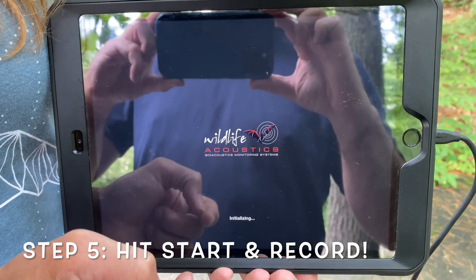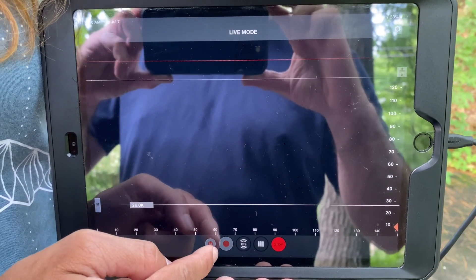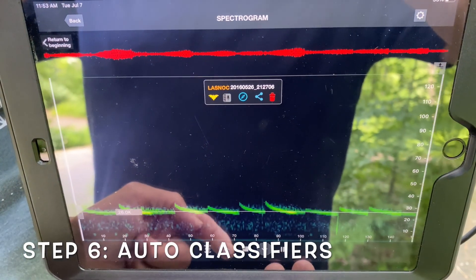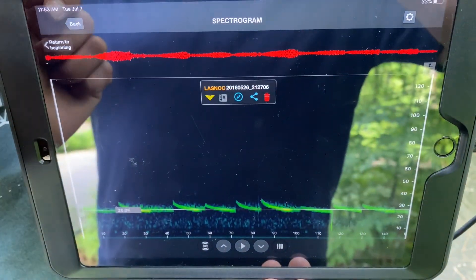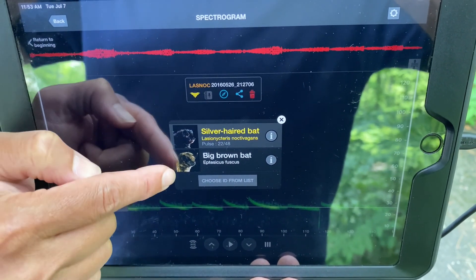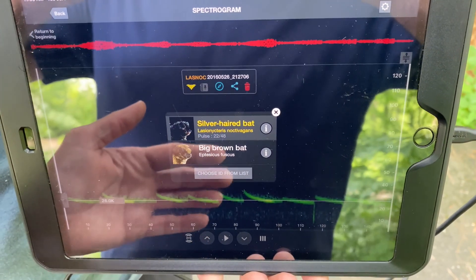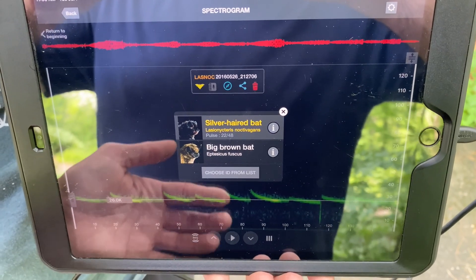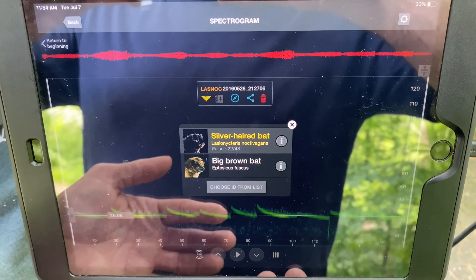Step five: don't forget to hit the start and record button — the record button looks like a standard red dot. Step six: use the bat symbol to get an initial assessment of the potential species. This one could be a silver-haired bat or a big brown bat. But please be careful — these are probable estimates. For more rigorous vetting, you can send your WAV files to us at the NRCA and we can run them through the Sonobat software.